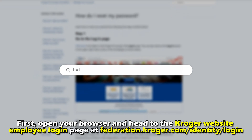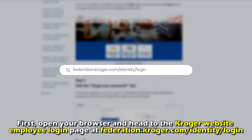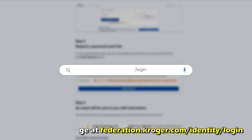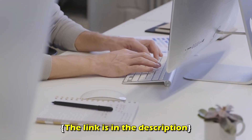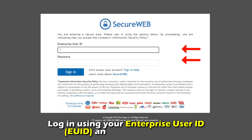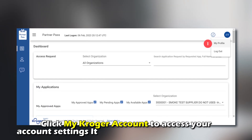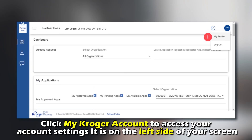First, open your browser and head to the Kroger website employee login page at federation.kroger.com. The full link is in the description. Log in using your enterprise user ID and current password. Click My Kroger Account to access your account settings.